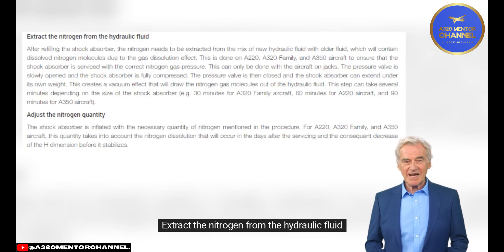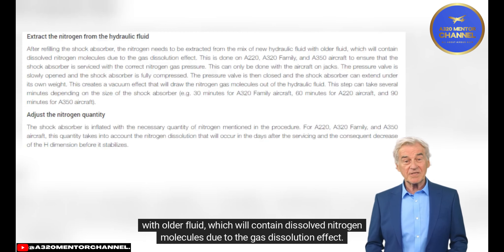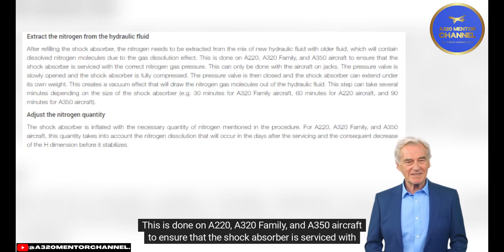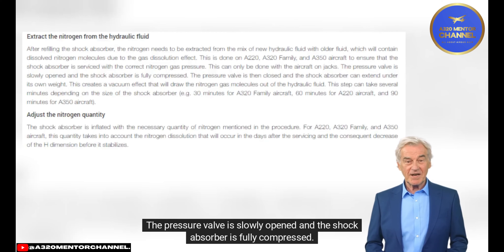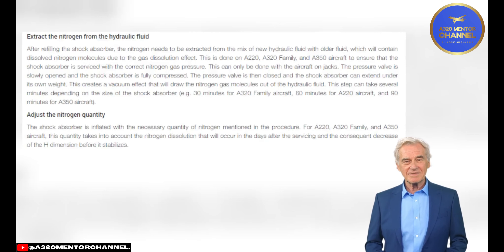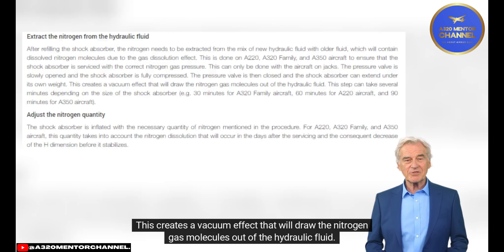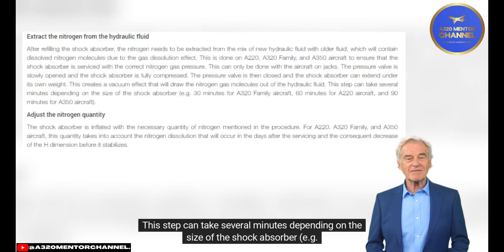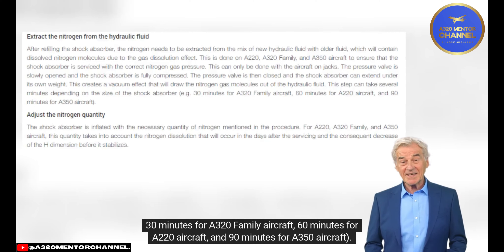Extract the Nitrogen from the Hydraulic Fluid: After refilling the shock absorber, nitrogen needs to be extracted from the mix of new and older hydraulic fluid containing dissolved nitrogen molecules due to the gas dissolution effect. This is done on A220, A320 family, and A350 aircraft to ensure correct nitrogen gas pressure, and can only be done with the aircraft on jacks. The pressure valve is slowly opened, the shock absorber is fully compressed, the valve is then closed, and the shock absorber extends under its own weight, creating a vacuum effect that draws nitrogen gas molecules out of the hydraulic fluid. This step can take several minutes depending on shock absorber size: approximately 30 minutes for A320 family, 60 minutes for A220, and 90 minutes for A350 aircraft.